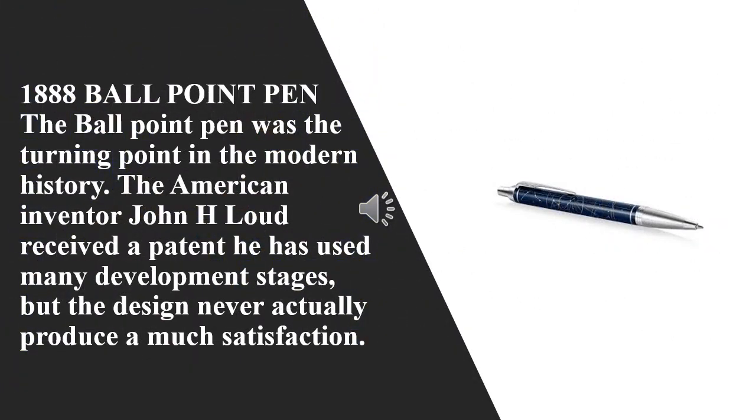1888 Ballpoint Pen: The ballpoint pen was the turning point in modern history. American inventor John H. Loud received a patent. He used many development stages, but the design never actually produced much satisfaction.